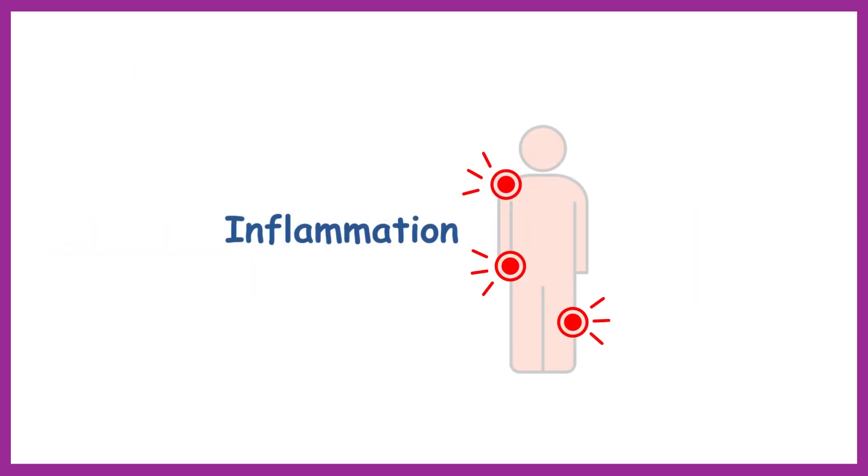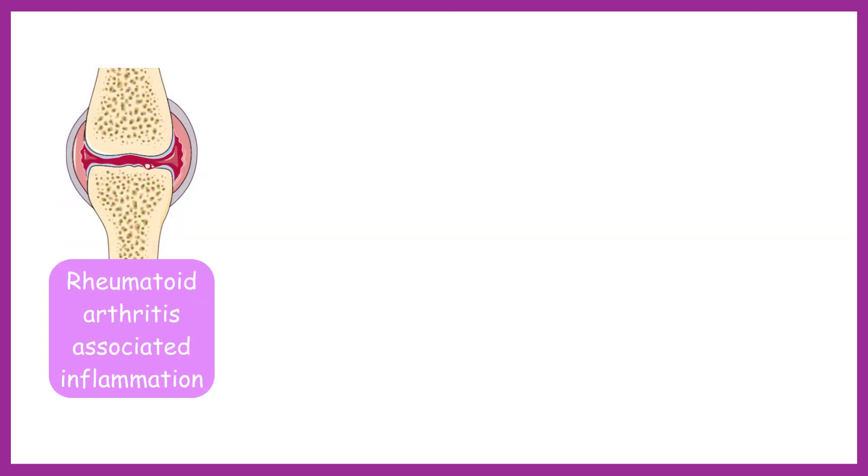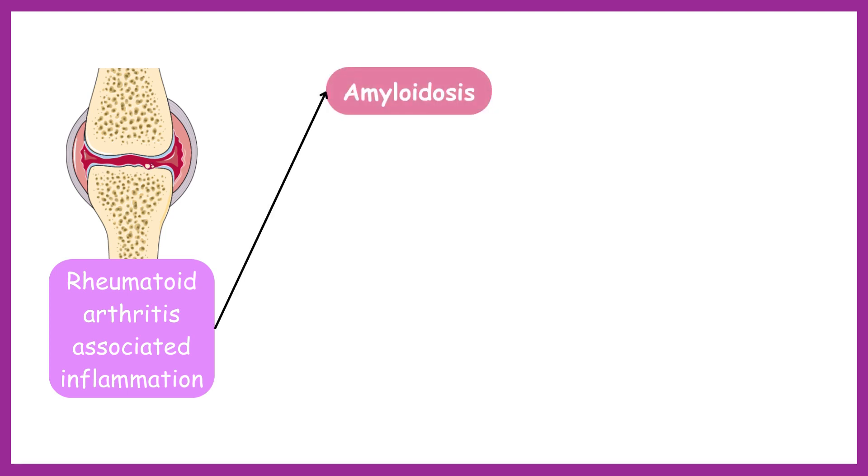The second factor contributing is inflammation. Rheumatoid arthritis is a chronic inflammatory condition that can affect multiple organs, including the kidneys. Unmanaged rheumatoid arthritis may also lead to amyloidosis.